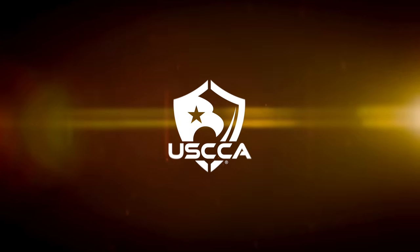Stick around to the end because we have a gun giveaway you can enter for free, but it ends really soon. I'm Kevin Michalowski, Director of Content for the U.S. Concealed Carry Association, and if you're new to this channel, we are here to help you prepare for everything you'll encounter before, during, and after a self-defense incident.